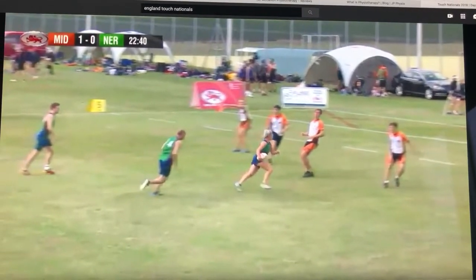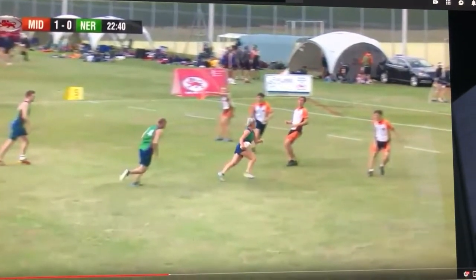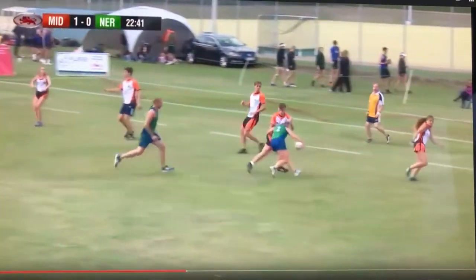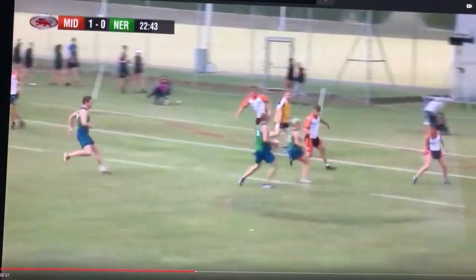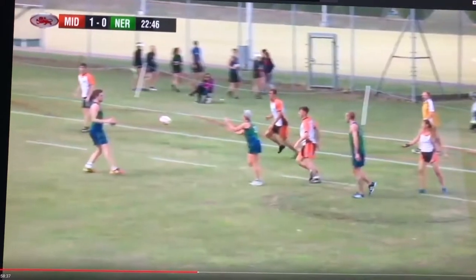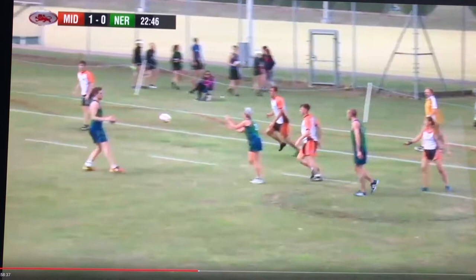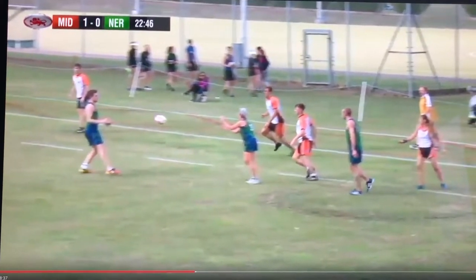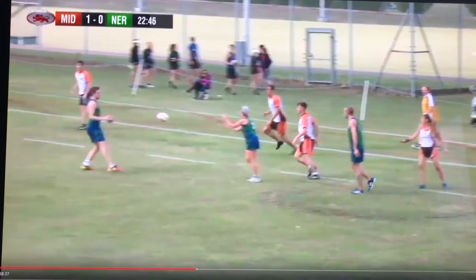Apologies for the quality of this video, but hopefully you'll be able to see what I'm getting at. This is us playing for the Raiders last year at the mixed open in Cambridge. I think we've got fifth touch coming here. We're dithering around a little bit, not sure what to do, but we're going to set up a 32.